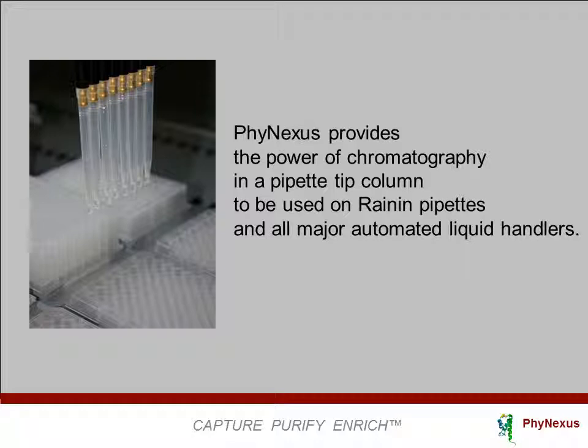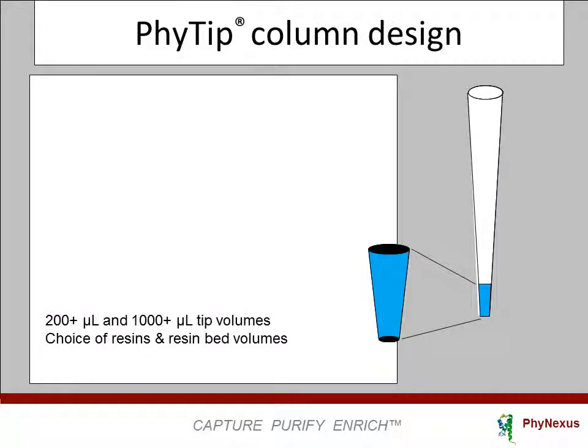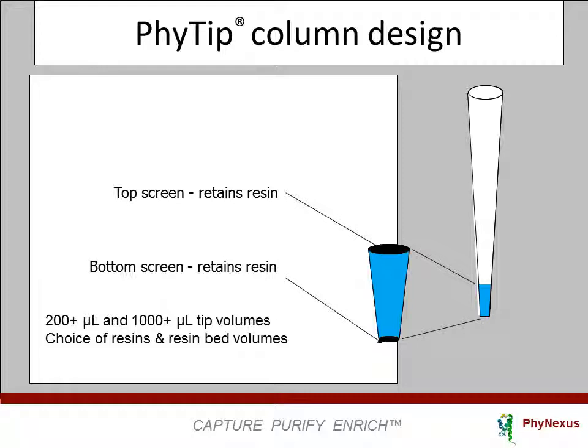Applications also include target immobilization, buffer exchange, glycosylation analysis, process development, and biofunctional assays. The phi-tip column is a chromatographic column in a pipette tip format. The resin bed is held in place by two screens that are specifically welded in place. This design can be applied to 0.2 milliliter or 1 milliliter pipette tips, with column bed volumes as low as 5 microliters and as high as 320 microliters.